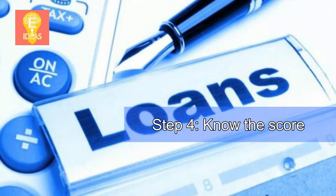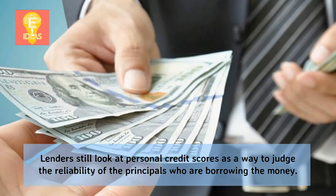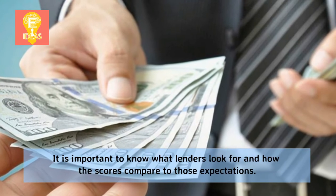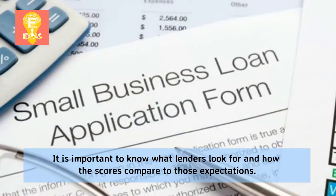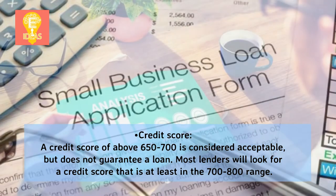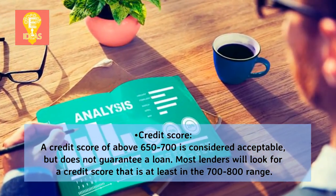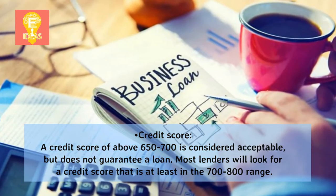Step 4: Know the score. Lenders still look at personal credit scores as a way to judge the reliability of the principals who are borrowing the money. It is important to know what lenders look for and how your scores compare to those expectations. A credit score above 650–700 is considered acceptable but does not guarantee a loan. Most lenders will look for a credit score in at least the 700–800 range.